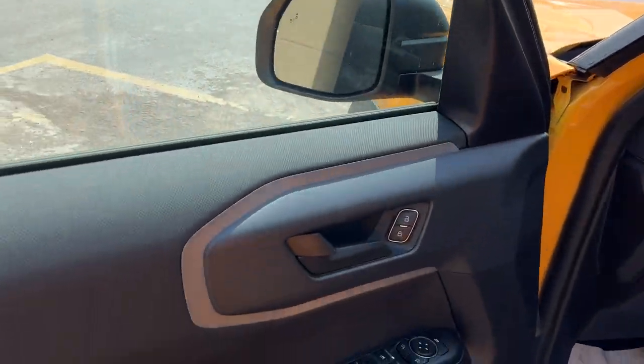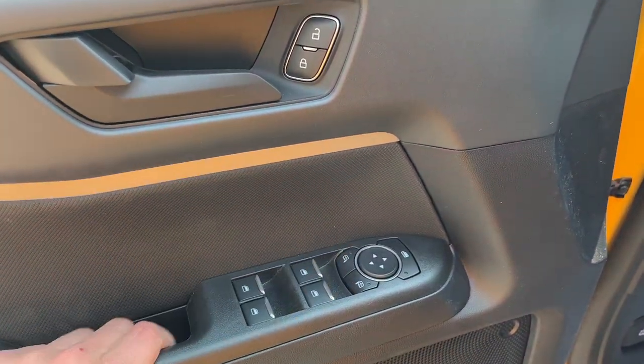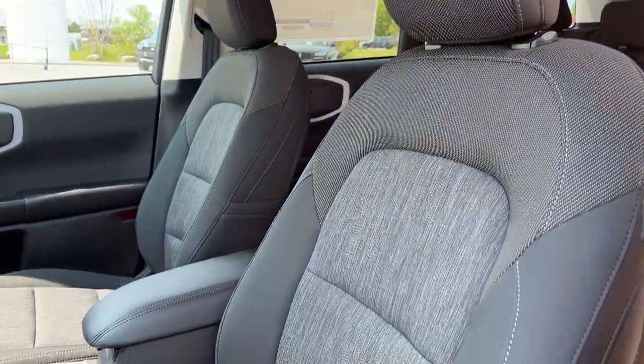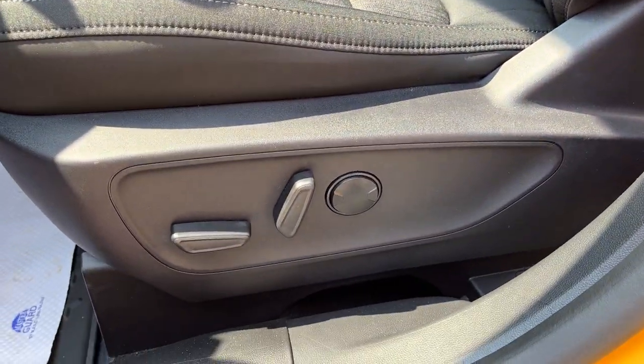This one does have keyless entry on the door, power windows and locks, power glass adjustable mirrors, and automatic headlights. Up front are really nice comfortable seats, and it is a power driver's seat with lumbar support.